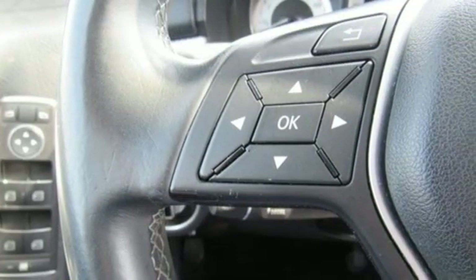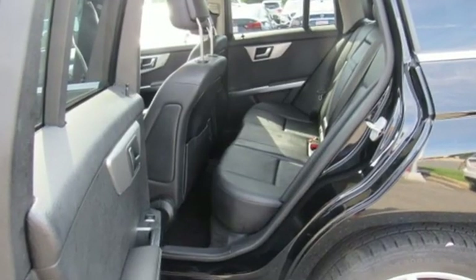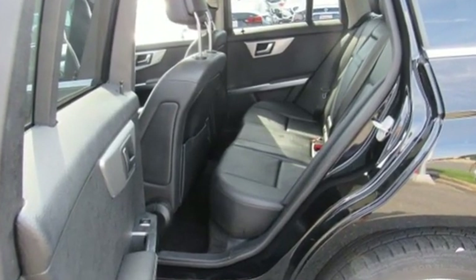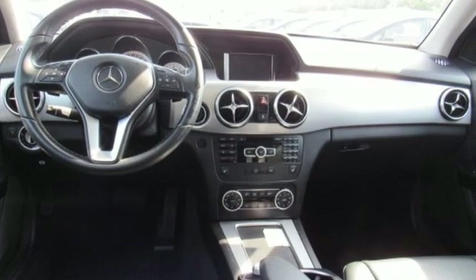Motor Trend reports the engineering and craftsmanship behind this vehicle make it deserve a closer look. Mercedes-Benz: high style, high performance. See what it can do for you when you take it for a test drive.